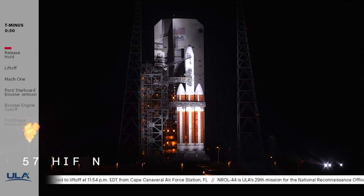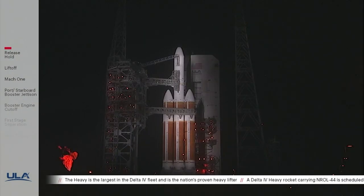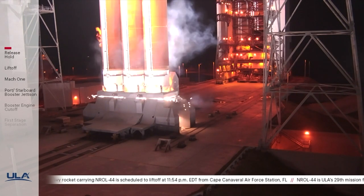30 seconds. Status check: go Delta, go NROL-44. 15 seconds — ROFI ignition. ROFIs are ignited. 10, 9, 8, 7, 6, 5...